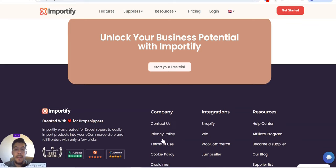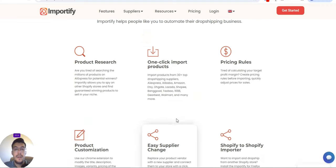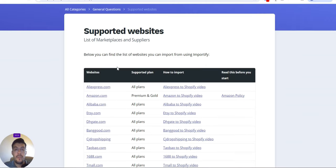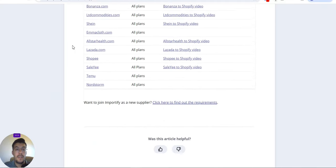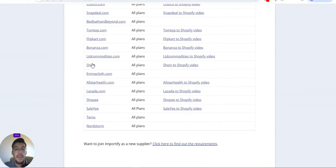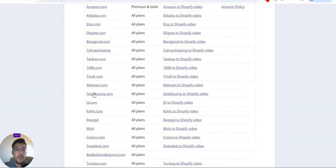Going back, you can integrate with Shopify, Wix, WooCommerce, and JumpSeller. Looking at the suppliers section, you can see the supported websites — the list of marketplaces and suppliers. Below you can find the full list of websites you can import from using Importify. You can import products from all these marketplaces, so make sure you use the link in the description to take advantage.